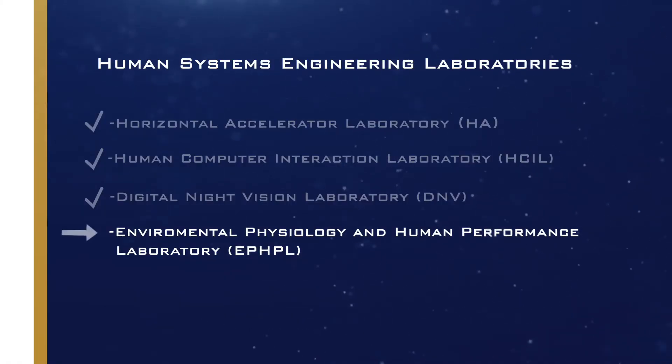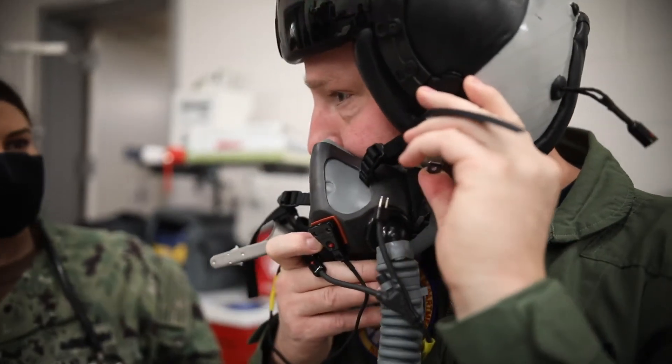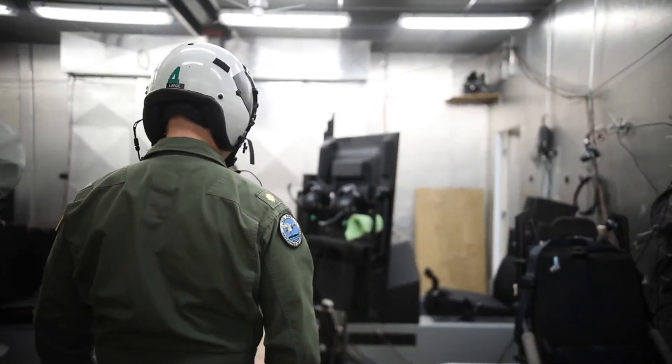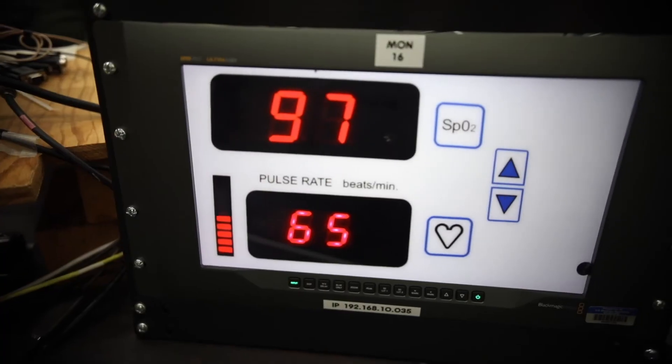Next up is the Environmental Physiology and Human Performance Lab. My name is Michelle Warren and I'm the lab manager for the Environmental Physiology and Human Performance Lab, or EPHPL. The lab's mission is to study the human physiologic response and cognitive performance in simulated real-world combat conditions. This includes the human response to extreme thermal temperatures and noise, altitude effects with reduced oxygen, and equipment testing in extreme thermal environments.